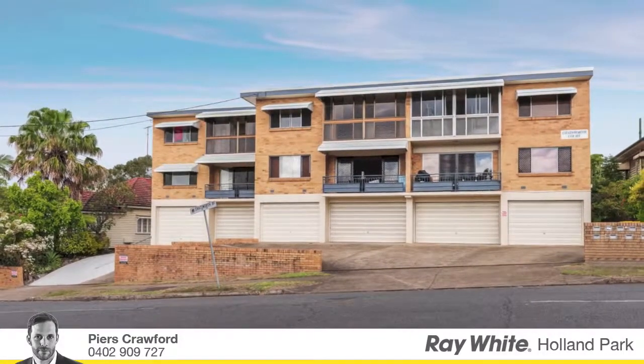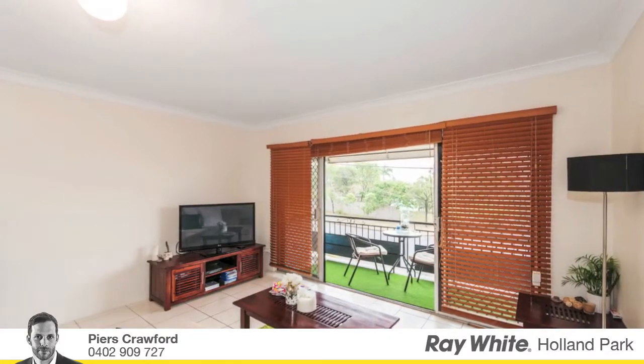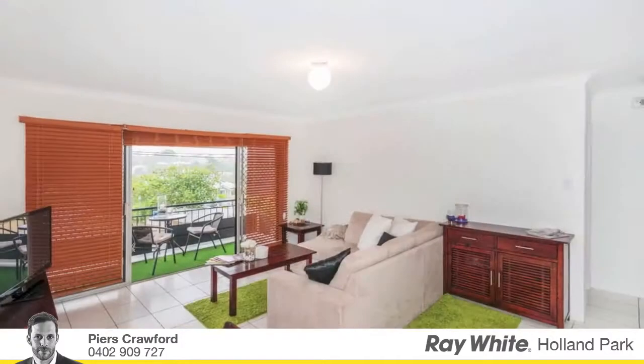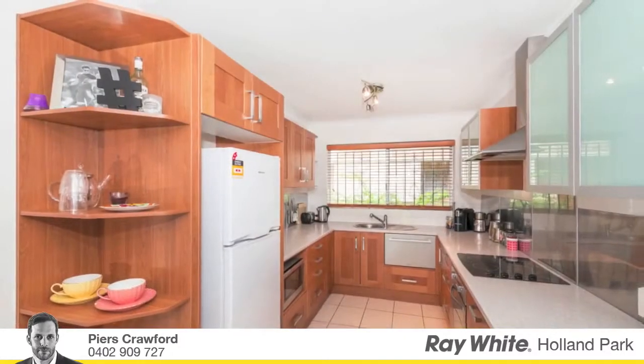Superbly located, this north-facing apartment is situated in the heart of Kuperu in a well-maintained boutique apartment building of 9. Tastefully updated details make this apartment a wonderful inner city sanctuary.